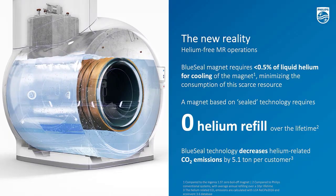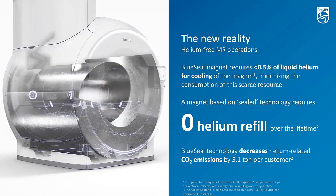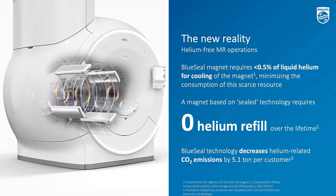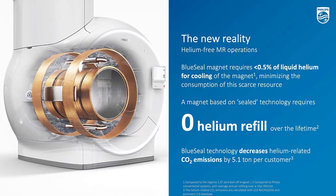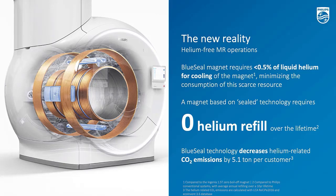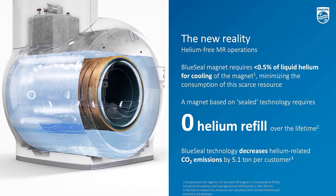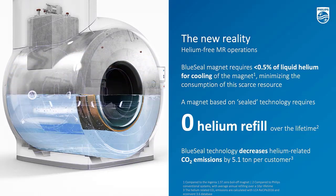MR5000-300 is already the second generation of BlueSeal magnets. It is the second generation because we are really building on top of the success of Ambition X. There are around the globe over 1,000 installations already, so it's a very robust and proven technology. And the strongest benefit is about the zero helium refuel required.